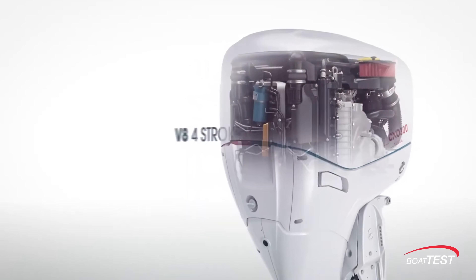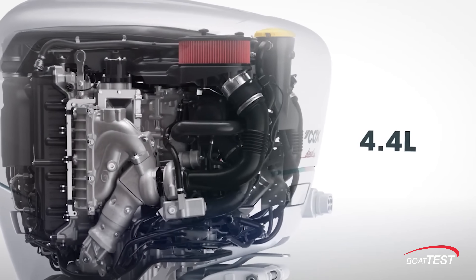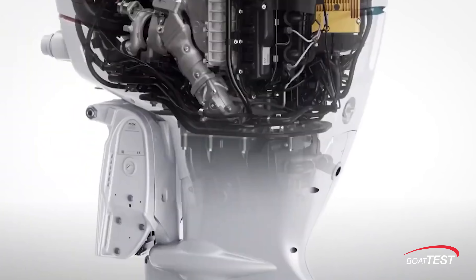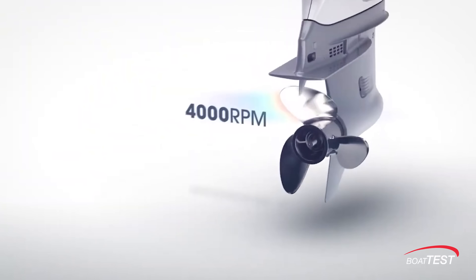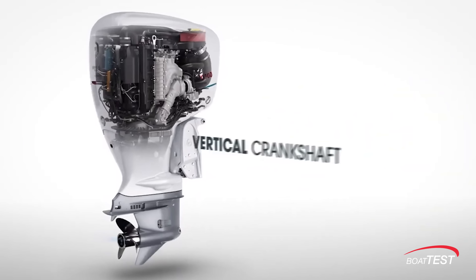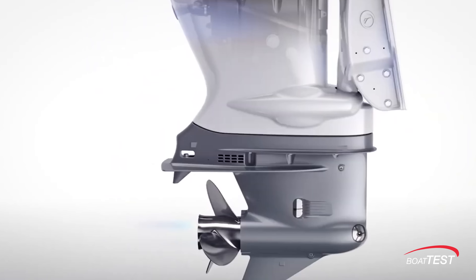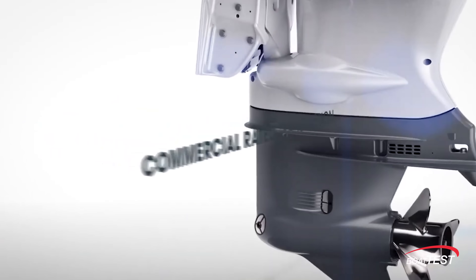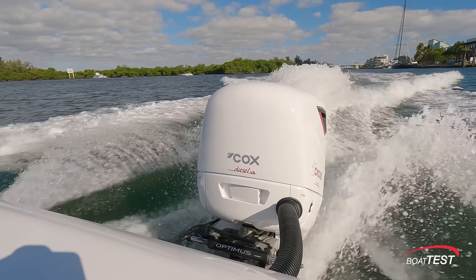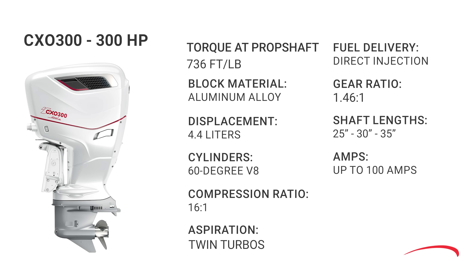It's a 4.4 liter, 60-degree V8 with direct fuel injection from a high-pressure common rail, double overhead cams with twin turbochargers, and an aluminum alloy block. It produces up to 100 amps, weighs 866 pounds, and has a five-year warranty. It's EPA Tier 3 compliant and meets all international emission standards. This remarkable engine was designed from a blank piece of paper and developed over 10 years at a cost of $124 million. Look at the major specs and you can see it was purpose-built for marine use and is not a warmed-over automobile engine.